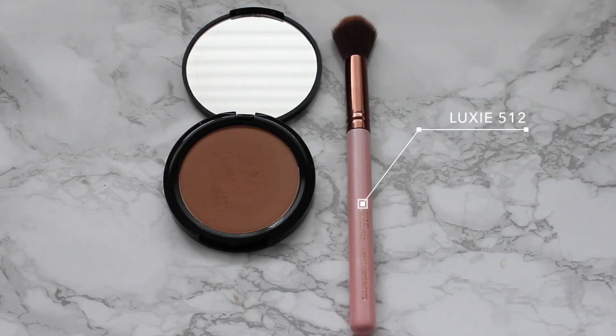For bronzer I've been trying some new products. I'm using the Ciate London Palm Island — it blends into the skin really nicely and has a fairly warm tone. I like to reach for this more when I have a medium skin tone or am more tan, because it is quite warm and I find it would pull too orange on fair skin.